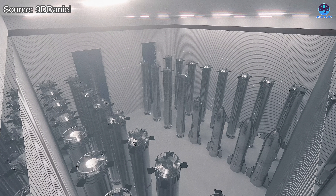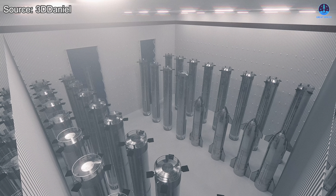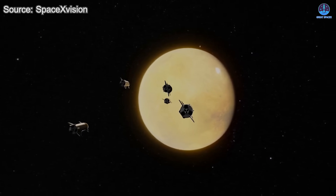Will the rapid progress of Gigabay become the decisive factor in SpaceX's journey to the moon and Mars? Let us know your thoughts in the comments section below. Is Gigabay the key to Starship's next great leap?